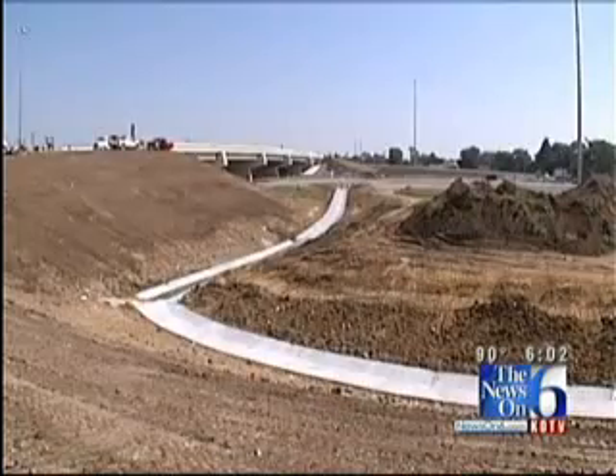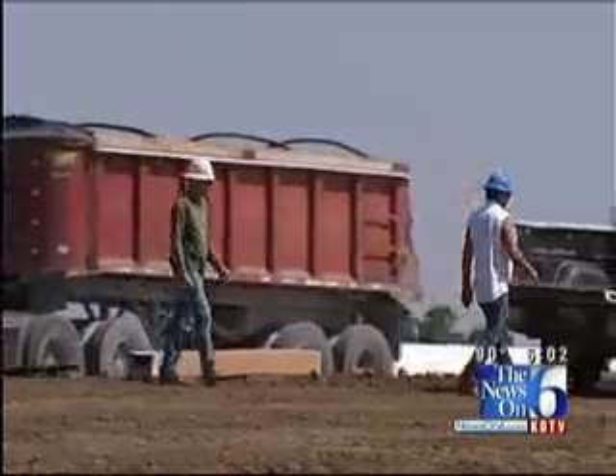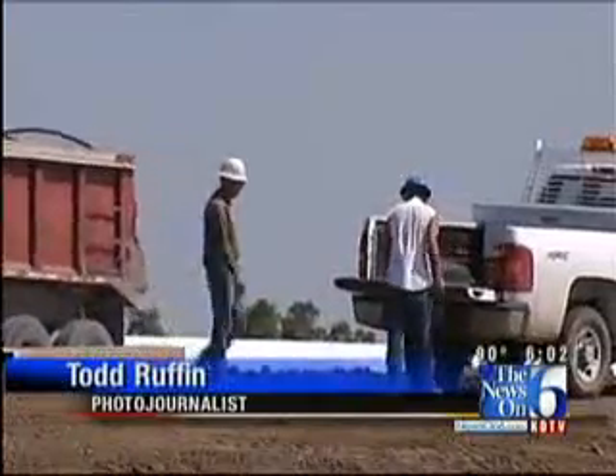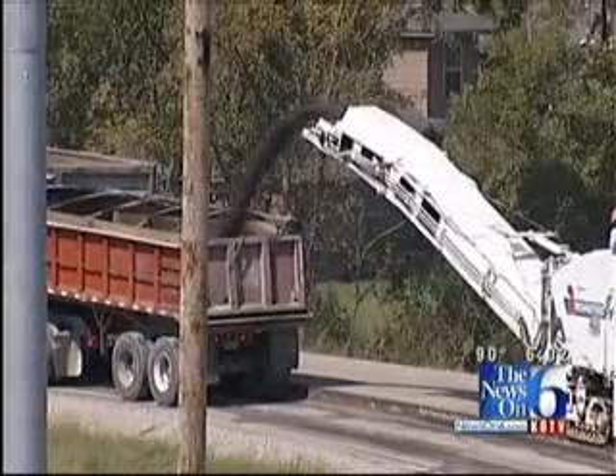The bridge is still being painted and sod is being laid around the ramps. Only two lanes of the bridge are open while work continues on the north side of 111th. Workers are already digging up the temporary road that was used for a detour during construction.